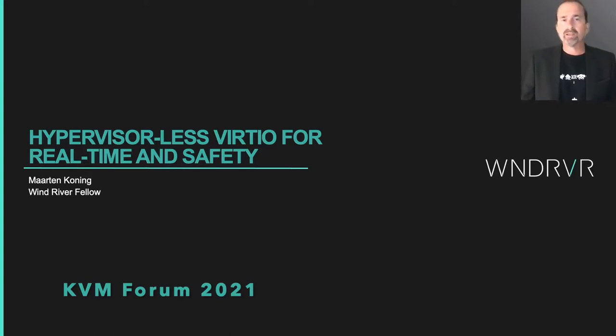Hello, my name is Martin Koenig, and I work in the Wind River Technology Office on Emerging Technologies, especially those relating to intelligent edge compute.